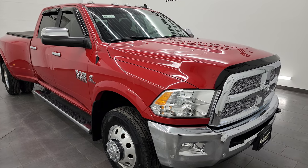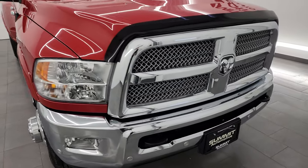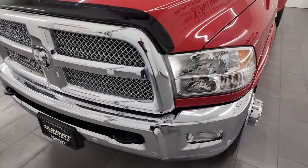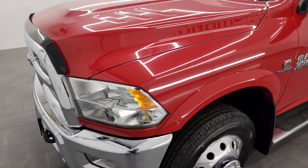Really a clean truck. I'm going to go all the way around — inside, underneath, start it up, take a look under the hood, show you all the options, and give you the most accurate representation that I can of the vehicle.